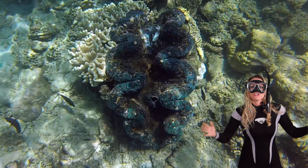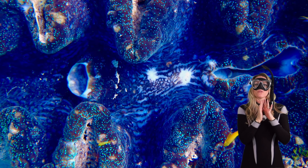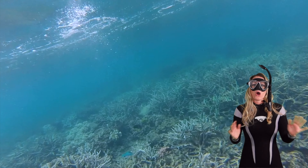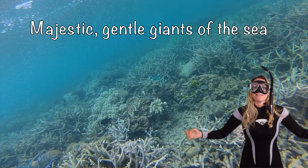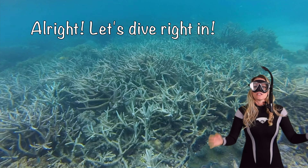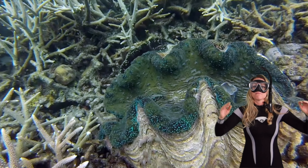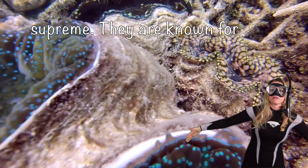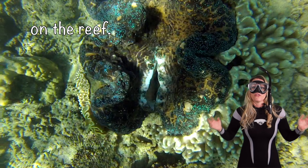Hello, ocean explorers! Thanks for taking a dive with me. Time to explore the incredible world of giant clams. Are you ready to discover the awe-inspiring facts about these majestic, gentle giants of the sea? Our journey begins in these enchanted coral gardens where these magnificent creatures — the giant clams — really do reign supreme. They're known for their grandeur and their vital role on the reef, a true testament to the wonders of the ocean.